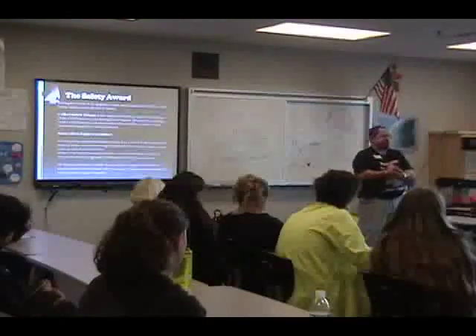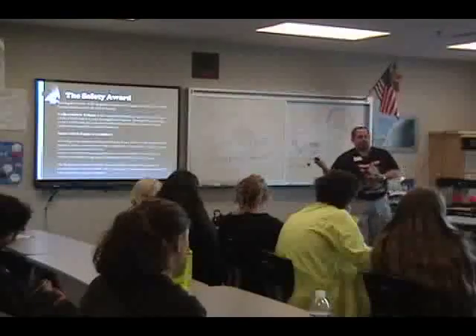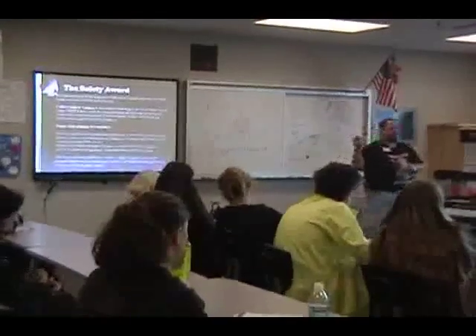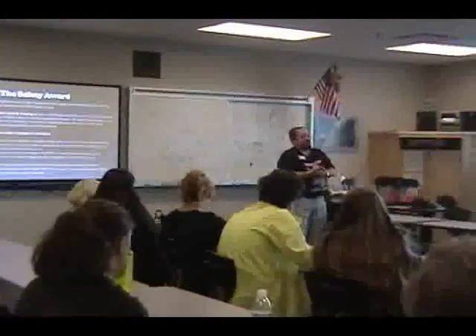First, it's all about gracious professionalism, and that's very important. Sometimes, when you're working really hard to get your robot out on the field, you lose sight of why you're really there. Just kind of keep that in mind.